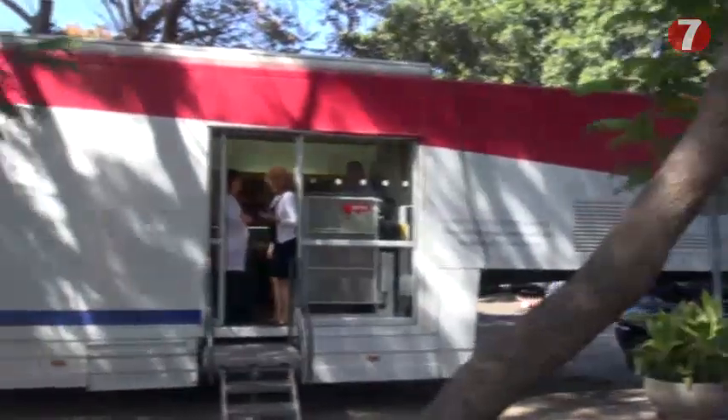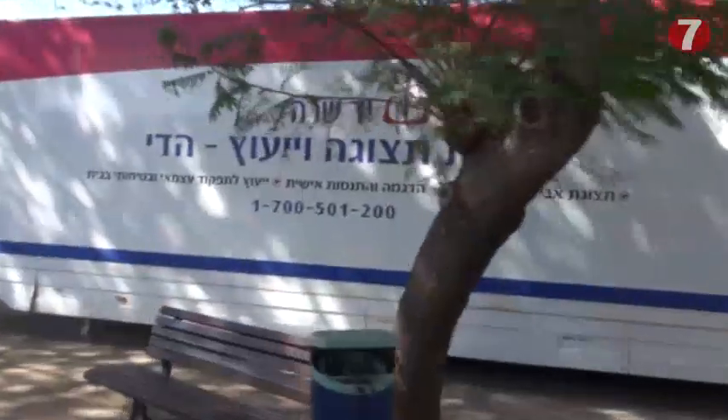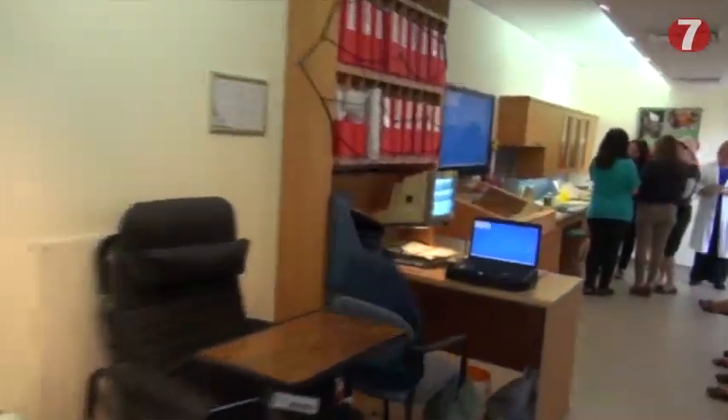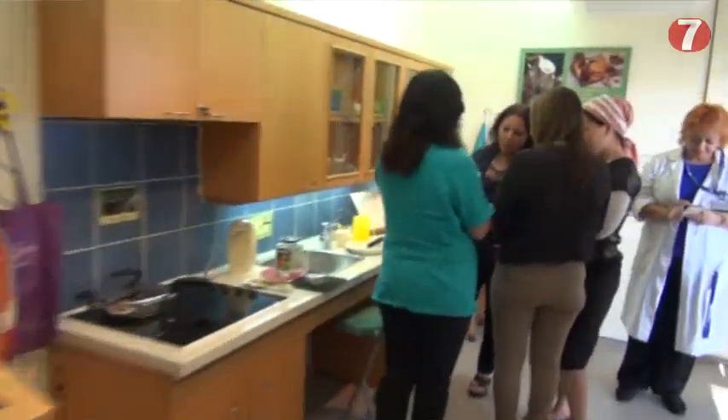This is Yad Sera's Mobile Guidance and Exhibition Center. It enables anyone who has any kind of difficulty in the home — in the kitchen, in the bathroom, in the living room, in the bedroom — and they want to continue living at home safely. They can come here and get dozens of ideas, equipment, and gadgets that enable them to continue living at home safely with their family.